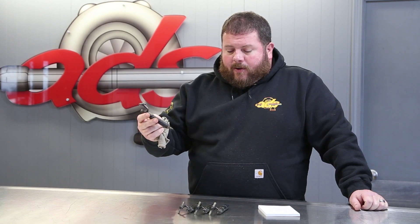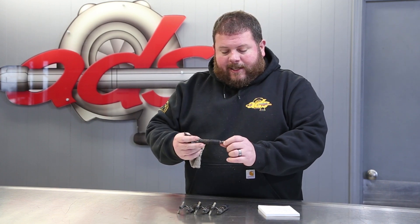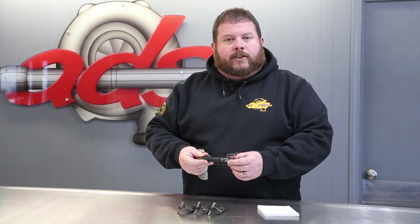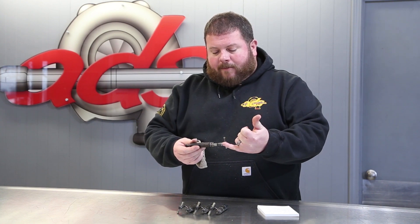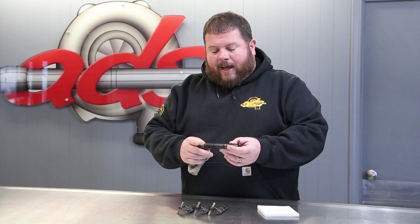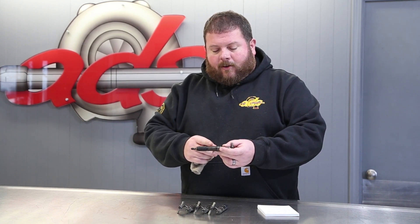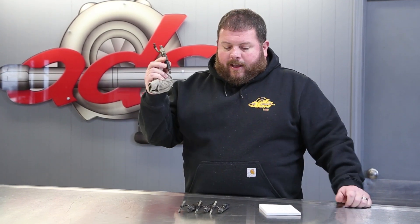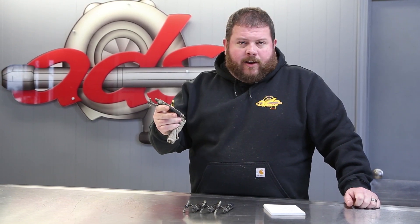We're going to pop these off initially just to get an idea of what condition they're in. Factory setting is 216 to 223 bar, which is 3100 to 3200 PSI. When the high pressure fuel comes out of the injection pump and reaches that 3100 PSI, that's enough pressure to lift the pintle off of the seat, overcome the spring, and fuel flows through it into the combustion chamber. We'll pop them off and see what kind of condition they're in.